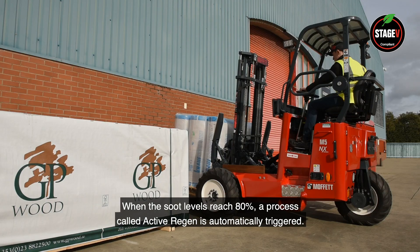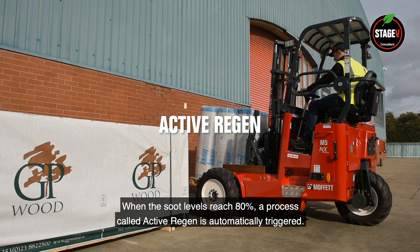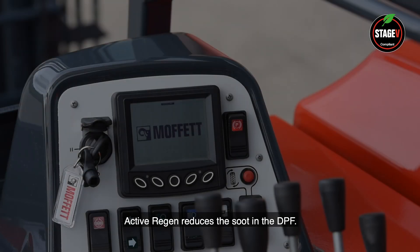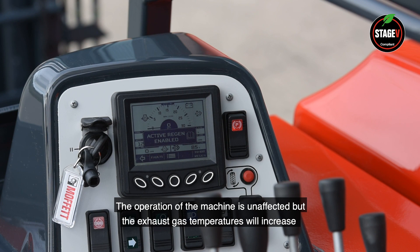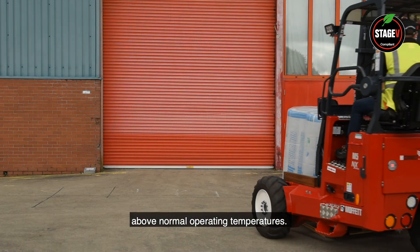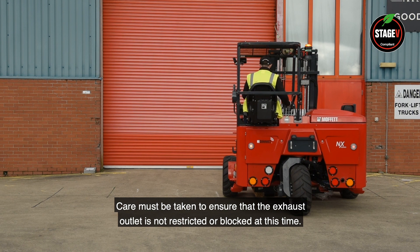When the soot levels reach 80%, a process called active regen is automatically triggered. Active regen reduces the soot in the DPF. The operation of the machine is unaffected, but the exhaust gas temperatures will increase above normal operating temperatures.